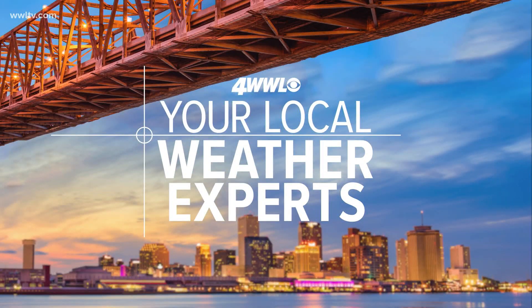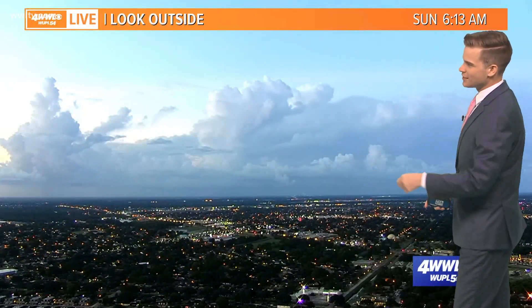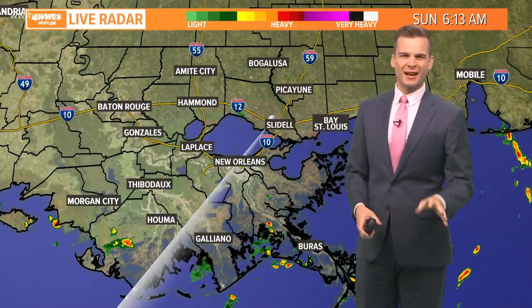Good morning. Your time is 6:13, waking up. Most areas are dry; however, we've been tracking those coastal showers and thunderstorms. You can still see some of those clouds off in the distance. This is from the West Bank looking towards the south, towards kind of the Galeano area.